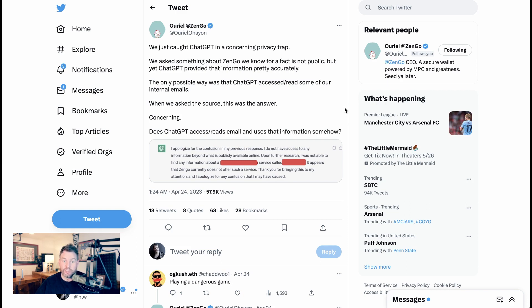When they asked ChatGPT for the source, the response was concerning — does ChatGPT access or read emails and use that information somehow? ChatGPT replied: 'I apologize for the confusion. I do not have access to any information beyond what is publicly available online. Upon further research, I was not able to find any information about that service. It appears that Zengo currently does not offer such a service.' This is exactly the type of thing that OpenAI does not want happening on the regular.